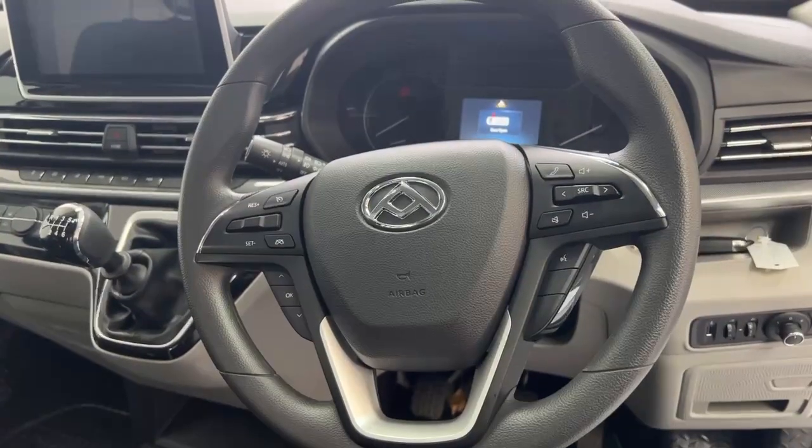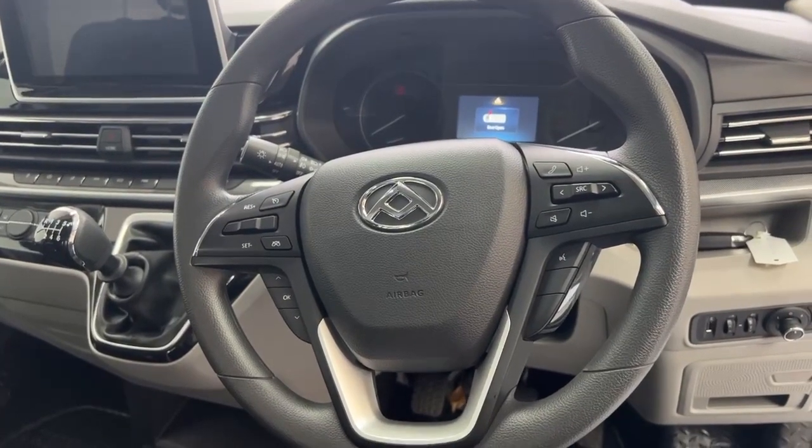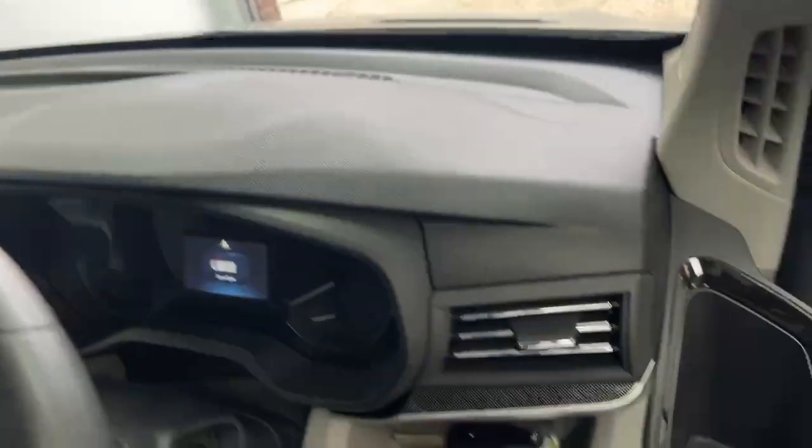We have a multifunctional steering wheel with cruise control options, voice activation, and media controls. Across the dashboard there are multiple cupholders.